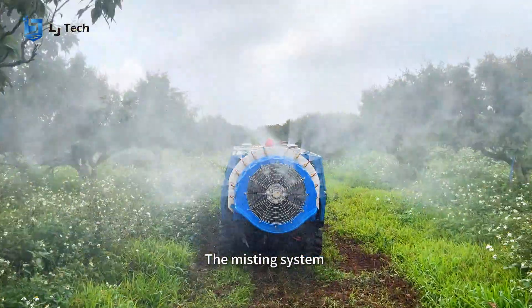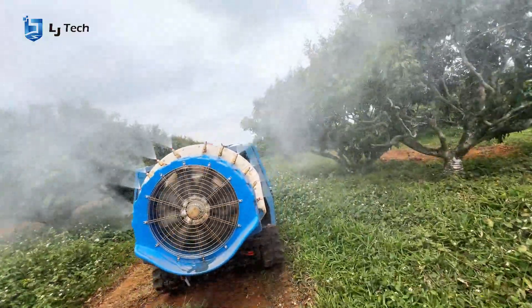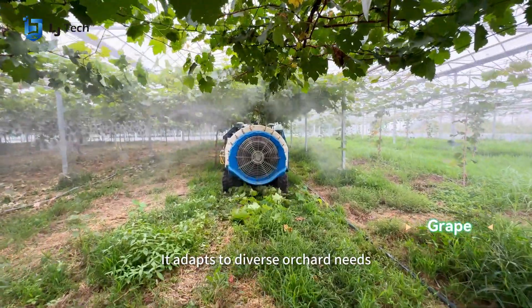The misting system offers improved airflow and penetration. Compatible with 6 to 15 kilowatt fans, it adapts to diverse orchard needs.